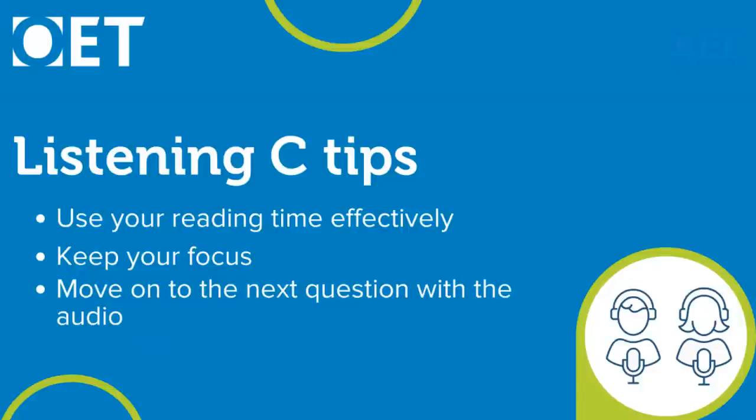My third tip is to move on to the next question with the audio. Even if you're not 100% sure of the answer, when you hear the audio moving to the next question, make a decision on the previous one and move on so you don't miss the opportunity to get the next answer correct. All questions are independent — you don't need to have answered the previous one correctly to answer the next.